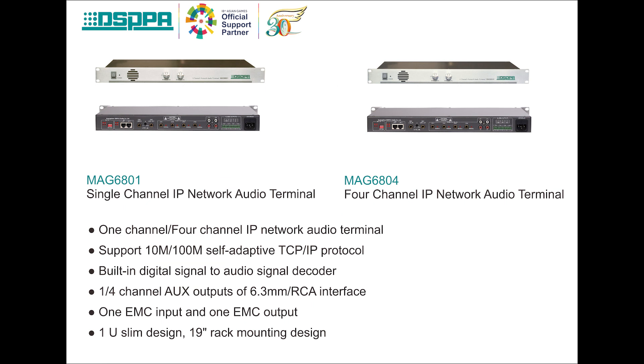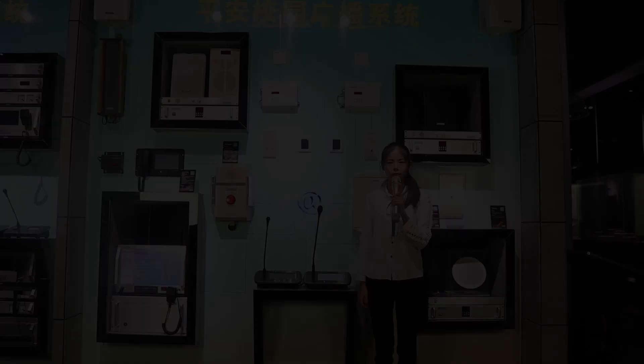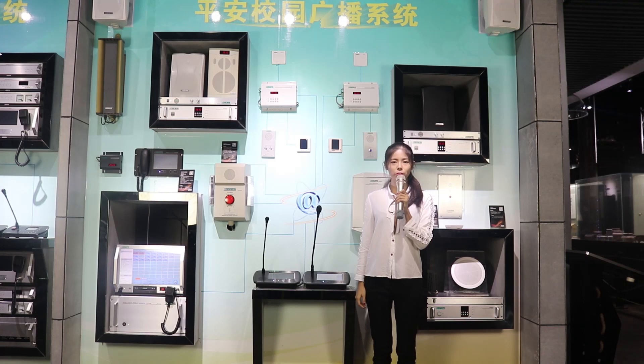This is the IP audio terminal. It is in 1U rack mount design with high quality aluminum panel. It supports TCP/IP protocol with 10m to 100m self-adaptive ability. It can transfer digital signal to audio signal with no time delay. Now I am going to show you some of the functions.